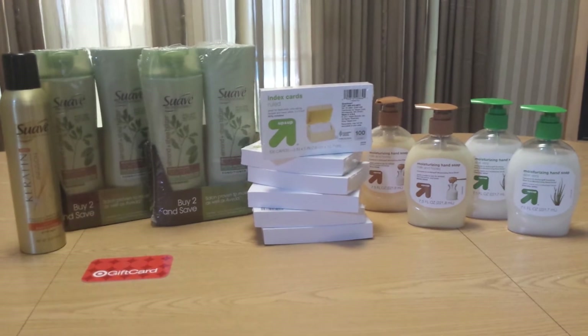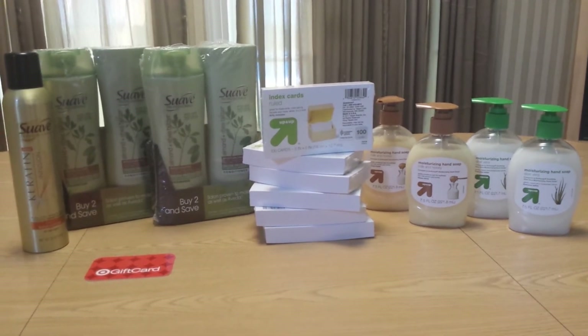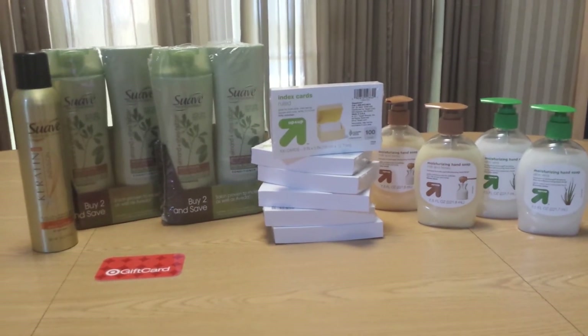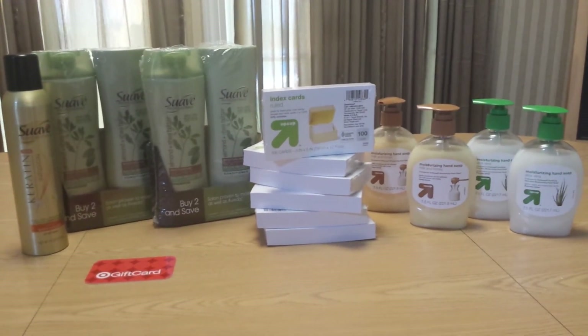And then there's a Target internet printable for $3 off of any $10 Suave purchase. And of course there's the $5 gift card. So really, really good deal on the hair care.